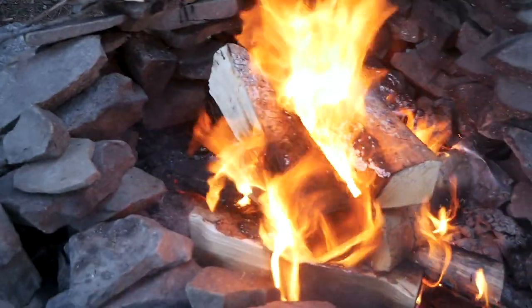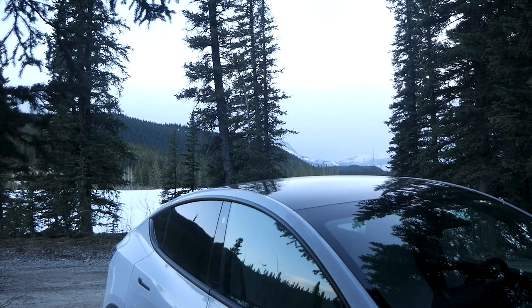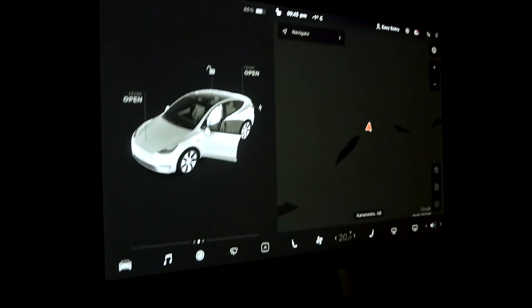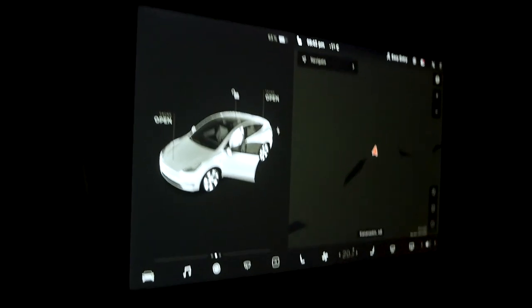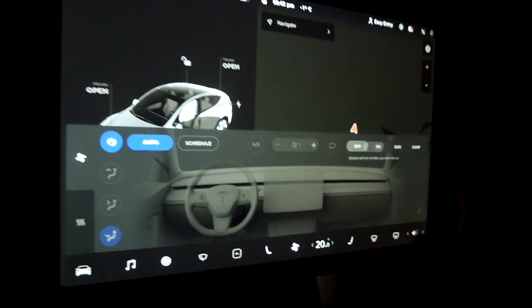We're out! It's 8pm now. Got the fire started again. The wind died down, so it's good. Gonna chill out here now. It's 9:43 right now — I'm going to start camp mode.